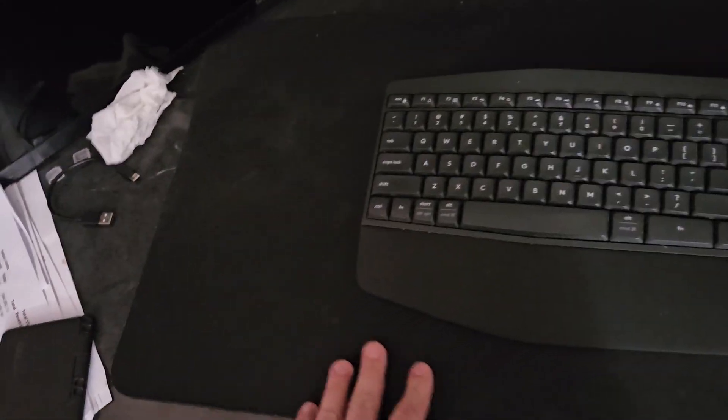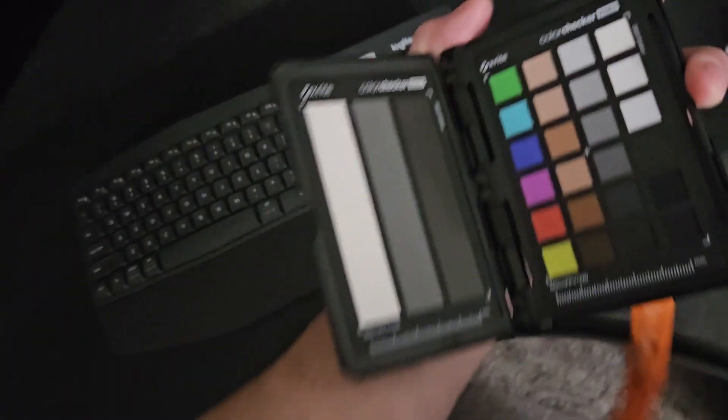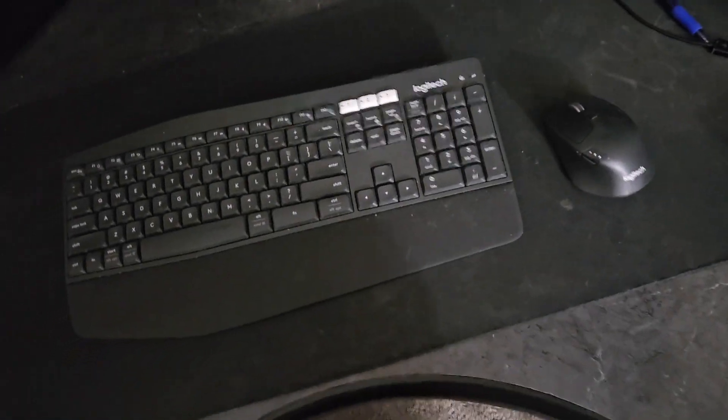A couple of other accessories: I've got this huge desk mat that I've had since 2019 — 2019 was a big year for buying computer stuff. I also got this color checker, which is for color accuracy from the camera, just making sure the camera output is accurate.